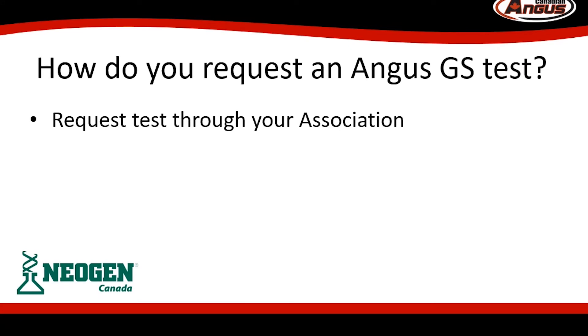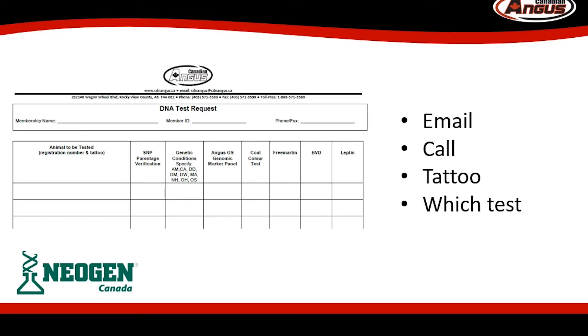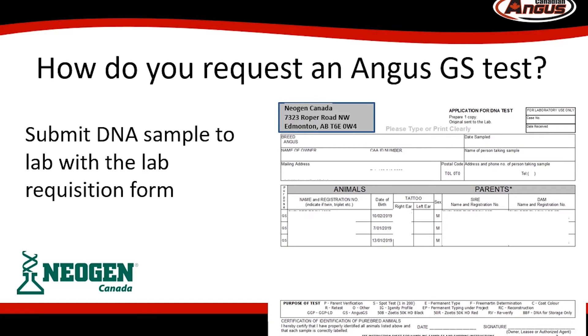So let's have a look at how to request an AngusGS test for your animals. The request needs to start at the association. You can complete the DNA test request form, identify the animal and type of test you want to do — in this case, you want to select the AngusGS marker panel. You can also send us an email at registry@cdnangus.ca or call us at 1-888-571-3580 and tell us the animal and which test you want to do. We will set up the specific test request and send you your lab requisition form. This can be printed and submitted with your DNA sample to the lab. If you have any questions about taking DNA samples, we have a video with some information about that — check it out on our website.